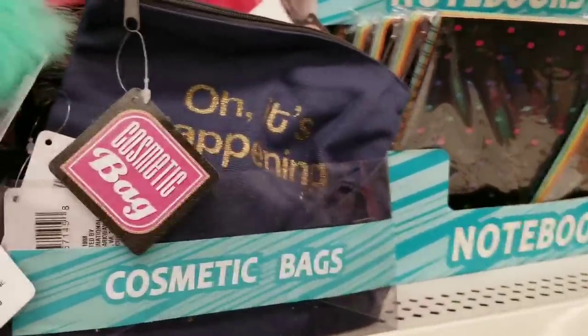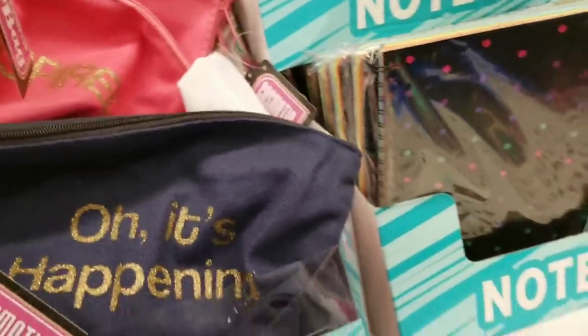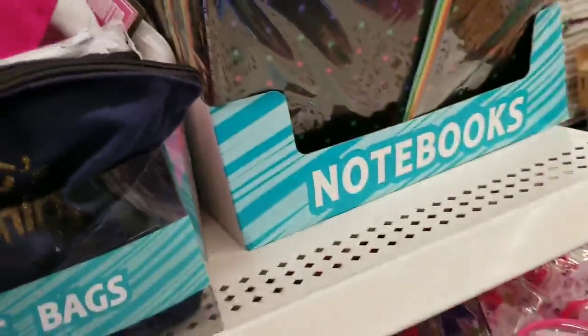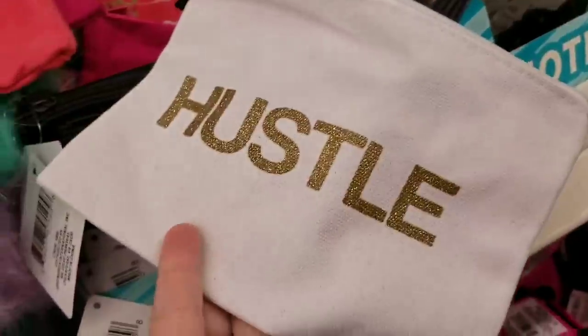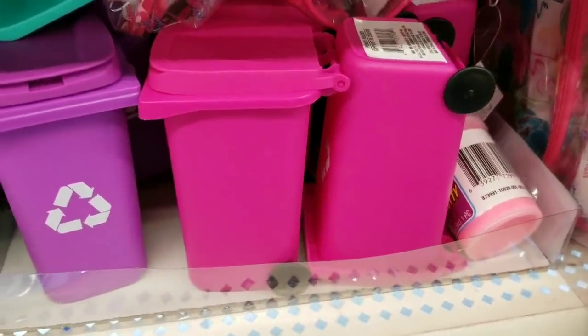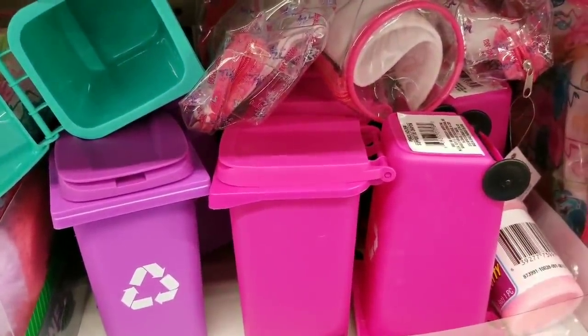Oh, it's happening! Inspired cosmetics - I see a new color. Girl Boss and Hustle - also found more of these in cinnamon, pink, and purple. And that pretty green? That's really cool.